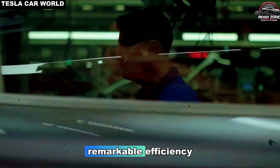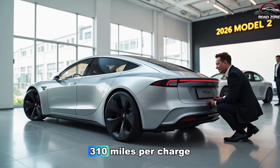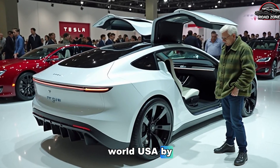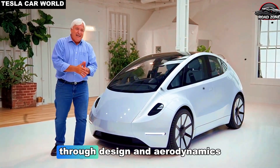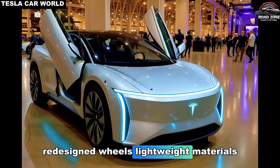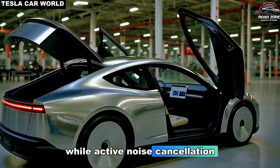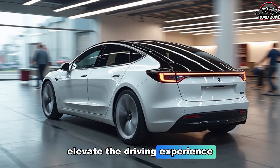Despite its low cost, the Model 2 delivers remarkable efficiency. Tesla estimates 280 to 310 miles per charge, ensuring that affordability does not come at the expense of real-world usability. Beyond the battery, Tesla is focused on efficiency through design and aerodynamics — redesigned wheels, lightweight materials, and a stripped-down interior reduce drag and weight, while active noise cancellation and improved suspension technology elevate the driving experience.